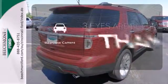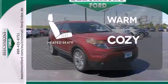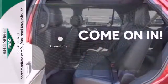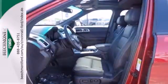The backup camera gives you a clear picture of what's behind you. Wrap yourself in the comfort of heated seats. Doors open and your path is well lit with Homelink. This awesome SUV is ready to show you what it can do.